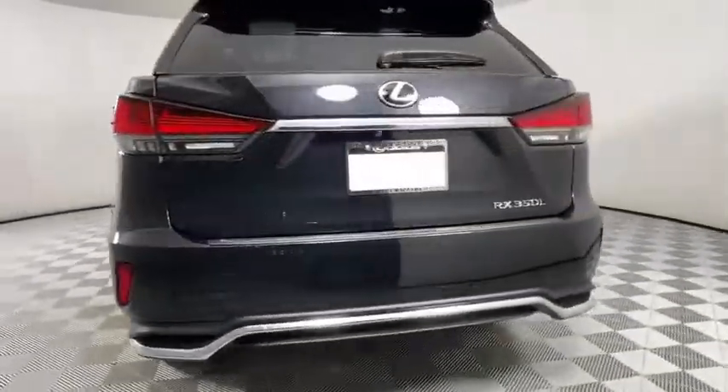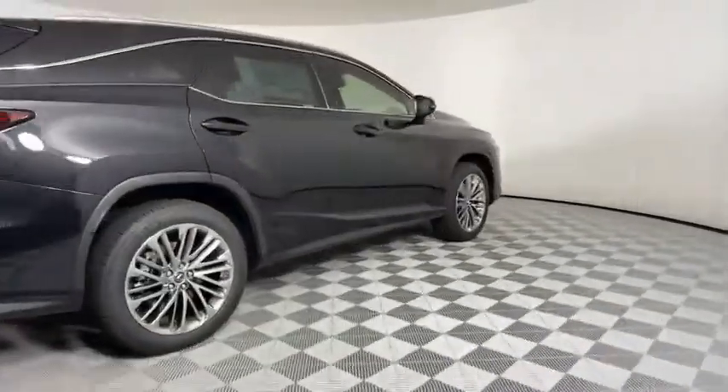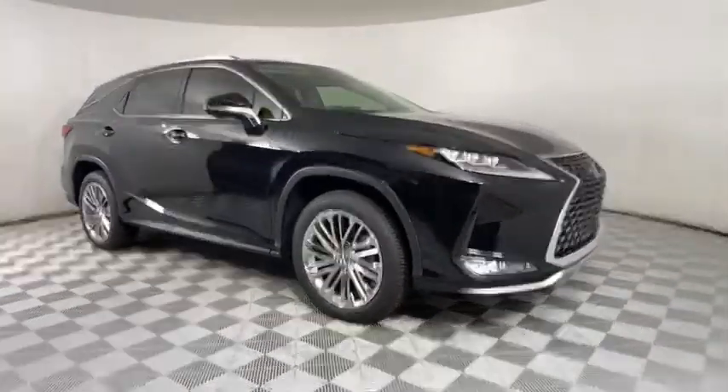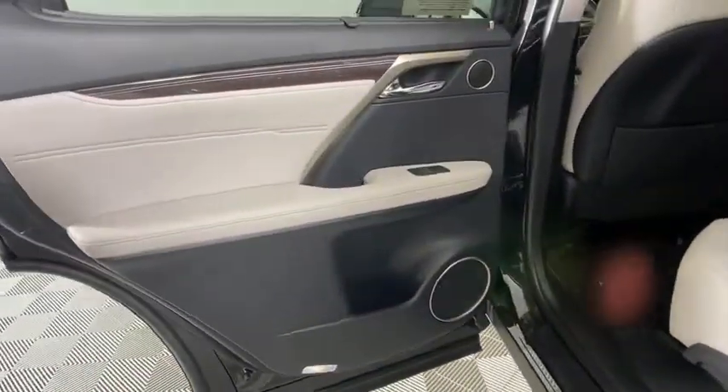Here are some of this vehicle's great options: backup camera, keyless entry, traction control, stability control, power passenger seat, remote engine start, lane departure warning, steering wheel audio controls, LED headlights, power liftgate, anti-lock braking system, Bluetooth.